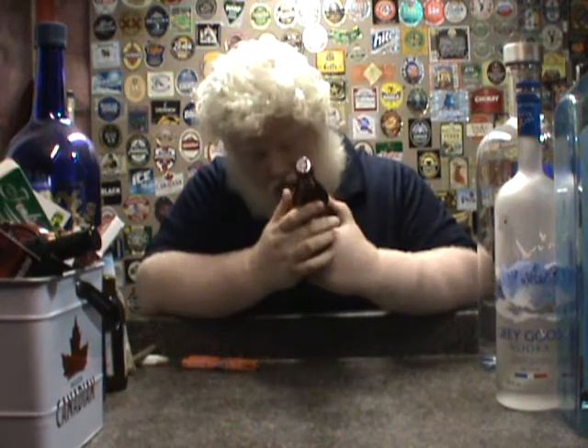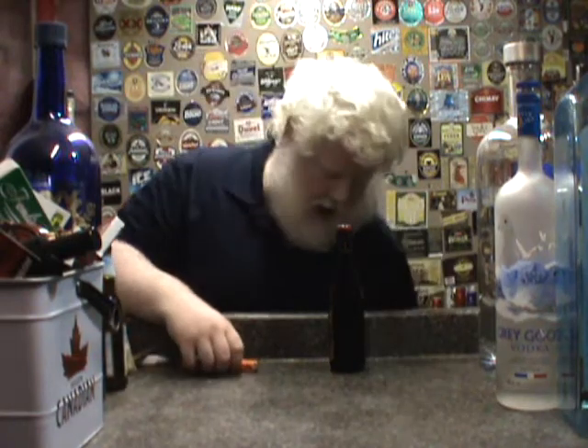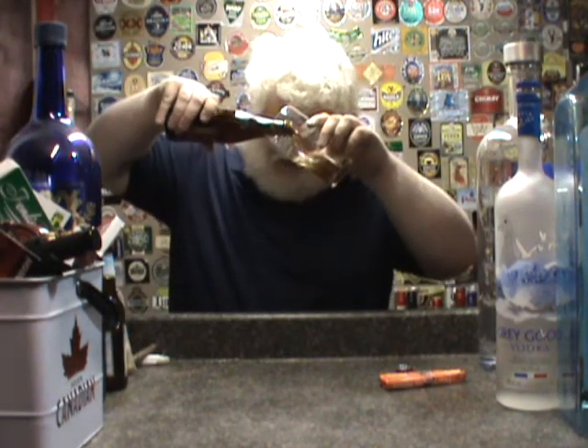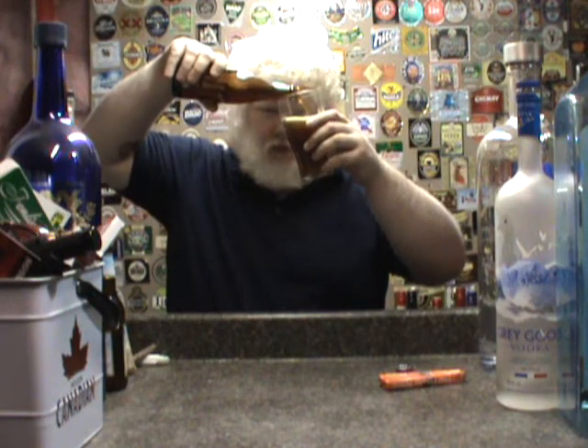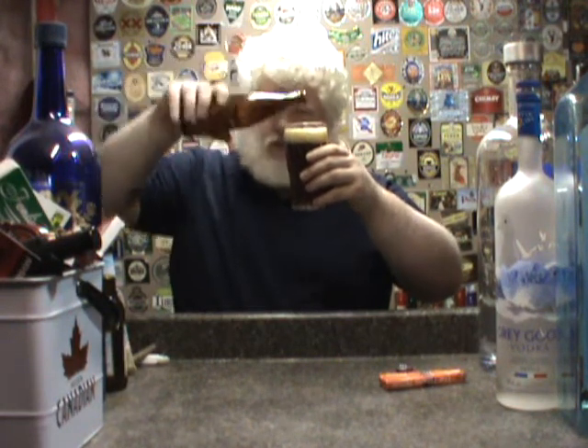The Gypsy Tears Ruby Ale is 6% alcohol by volume. I'm going to need a glass. Sorry about the lighting — it's been a long time since I've done anything out of the bar. I just thought I'd do it. If I got rid of this sign the lighting would be better, but I'm not going to.